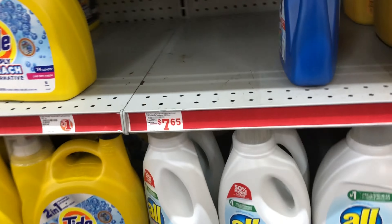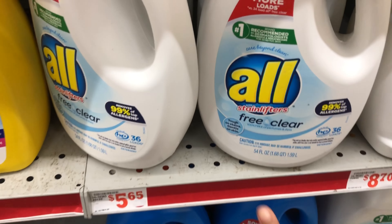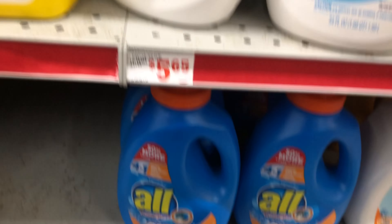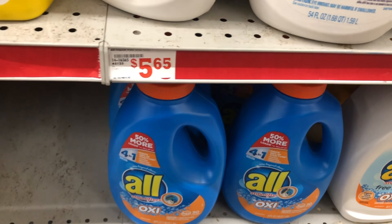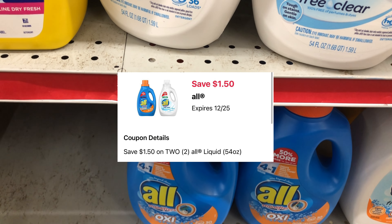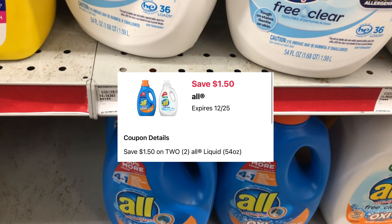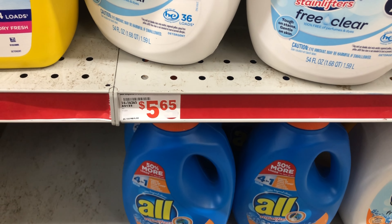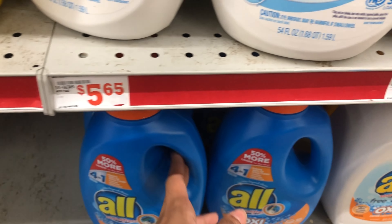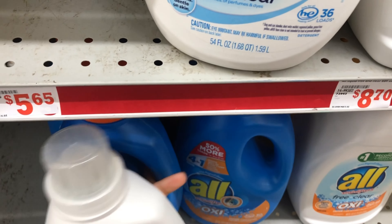Next, I'm going to grab some ALL laundry detergent — it has to be the 54 fluid ounce. You can get the Free and Clear or the regular Oxy one. They're priced two for seven dollars and fifty cents, and we have a dollar fifty off of two digital, making it essentially two for six dollars. The digital coupon can be used up to two times, so if you want to do the deal twice you can. I'm just going to pick up two — one of each.